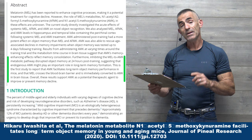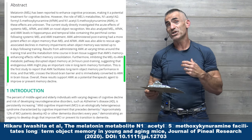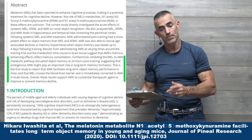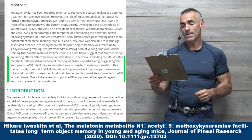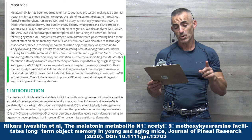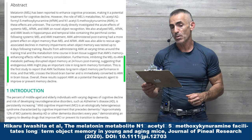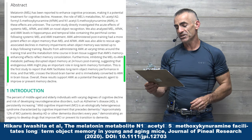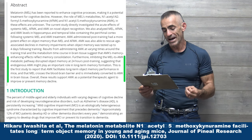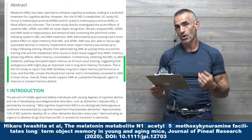Furthermore — and this is the important part, because they wanted to see exactly what part of the melatonin pathway, or what metabolite, had the actual impact in improving short-term to long-term memory — inhibiting the melatonin to AMK metabolic pathway disrupted object memory at 24 hours post-training, suggesting that endogenous AMK might play an important role in long-term memory formation. This is the first study to report that AMK facilitates long-term object memory performance in mice, and that melatonin crosses the blood-brain barrier and is immediately converted to AMK in brain tissue.